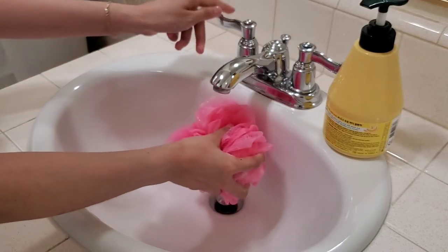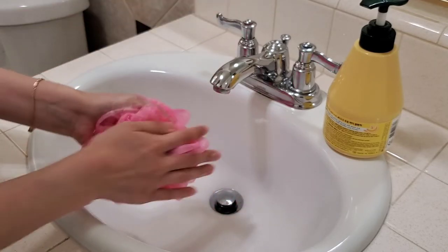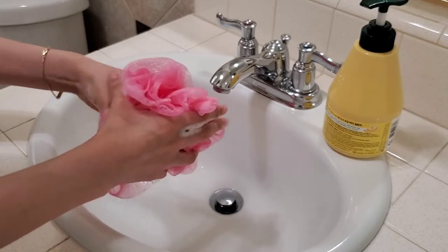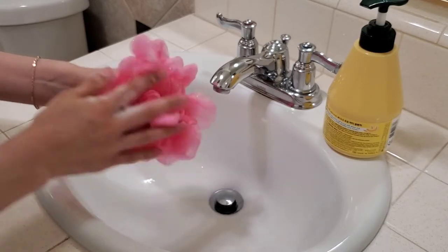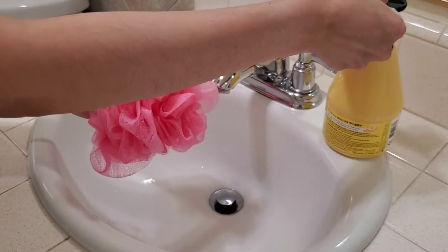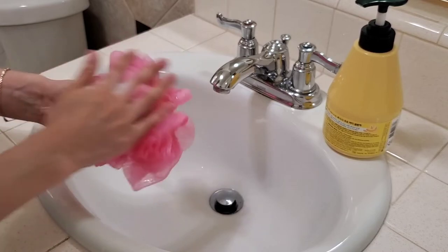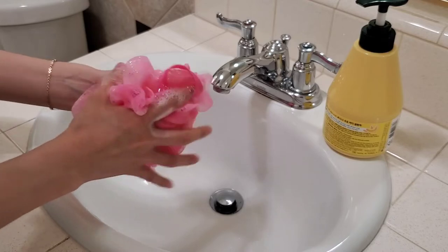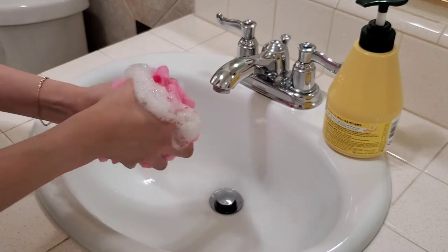I used a Bath and Body Works loofah to make more bubbles. While it does make soft, fluffy bubbles, my skin doesn't feel overly stripped, though it's not super moisturizing either. One thing to note is that the scent, when you first pump it out and create the foam or bubbles, is extremely strong.